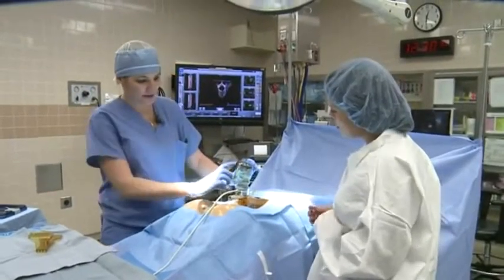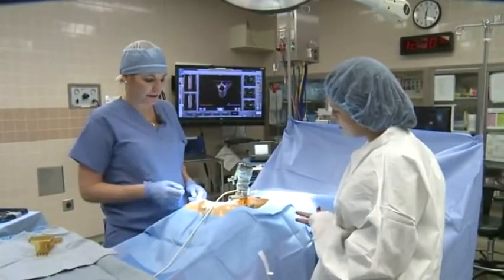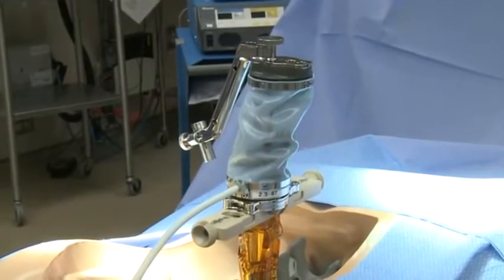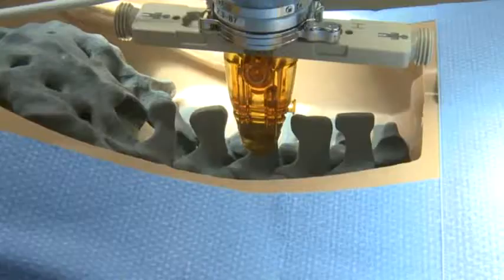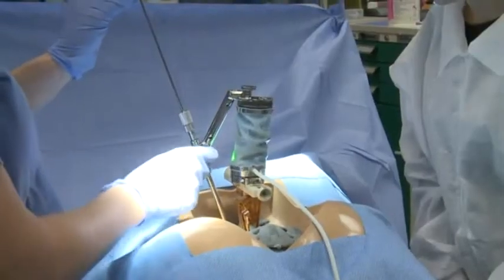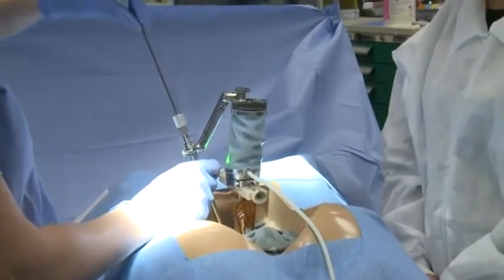Surgeons still do the surgery, she points out. This technology simply adds a level of precision by pinpointing the spot where a screw will be inserted. Once screws are in place, a rod is used to straighten out the spine until it fuses.